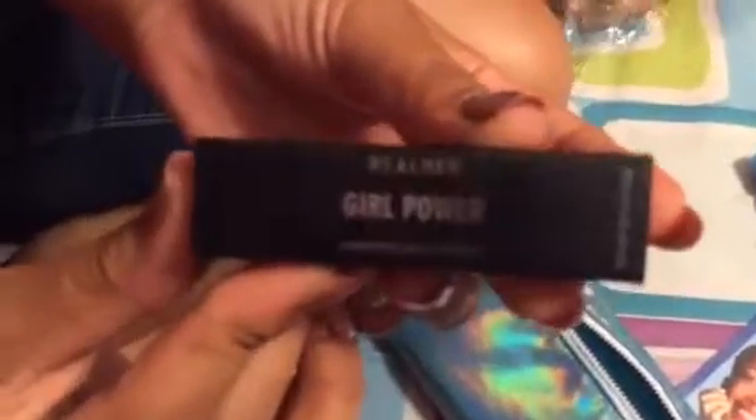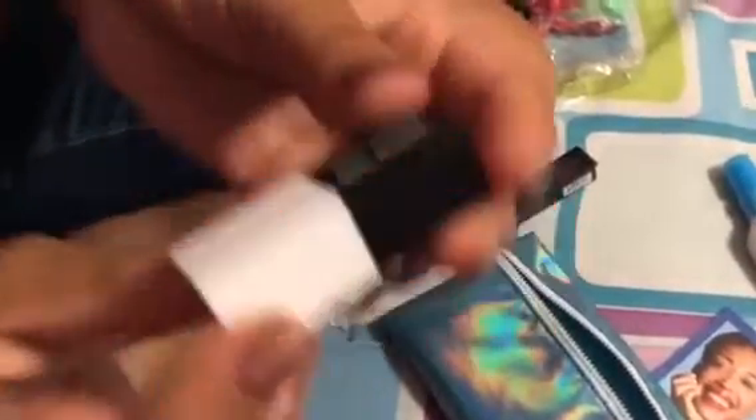Here's this Real Her Girl Power Moisturizing Lipstick. Oh, this is so cute! Look at that — look how cute that is. That is so cute, it's so adorable. It's tiny. And it's in the shade Moive. What is Moive? And it has a little 'Real Her' on it. That's so cute.